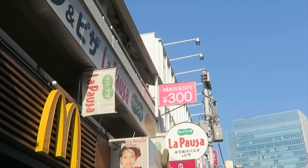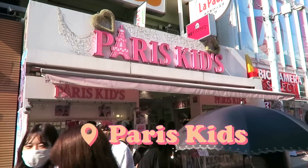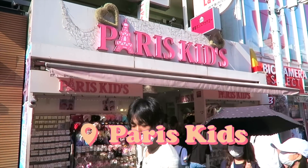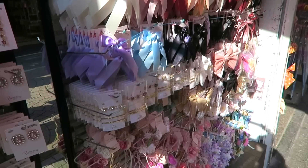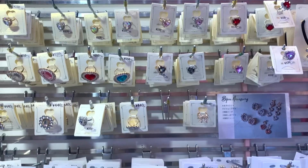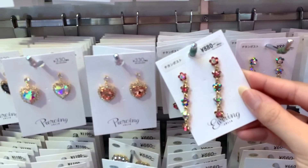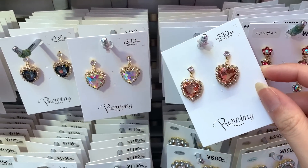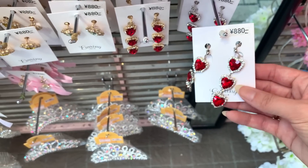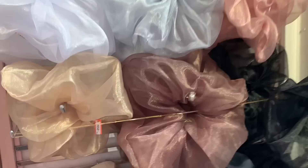The next stop was Paris Kids — literally everyone needs to stop by here if they come to Harajuku. It has the cutest accessories and jewelry and most items are only 300 yen. They had all this gaudy costume jewelry out in the front of the store and I was living for it — so many different styles, colors, and price points. I loved these little heart ones. Also, these were the biggest scrunchies I've ever seen!